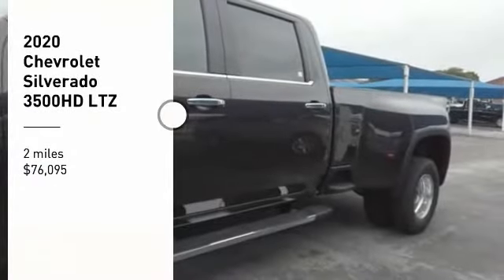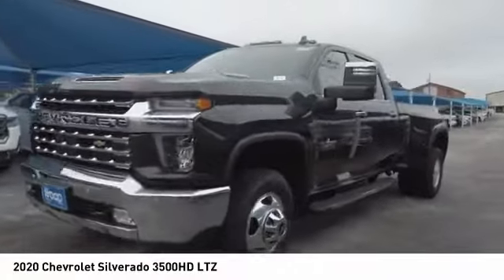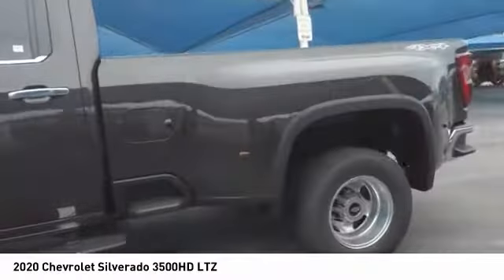Make a great choice today with the 2020 Silverado 3500 HD. Pros: everything. Cons: nothing.